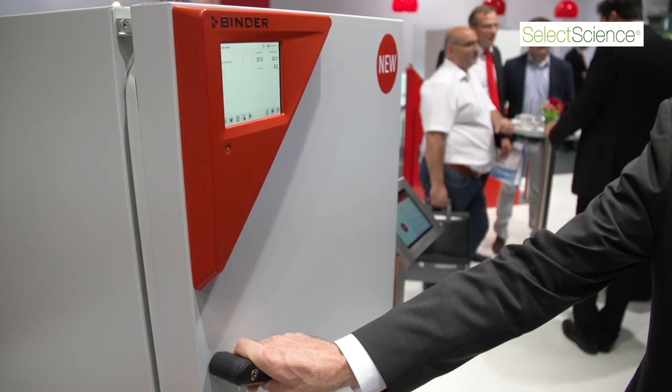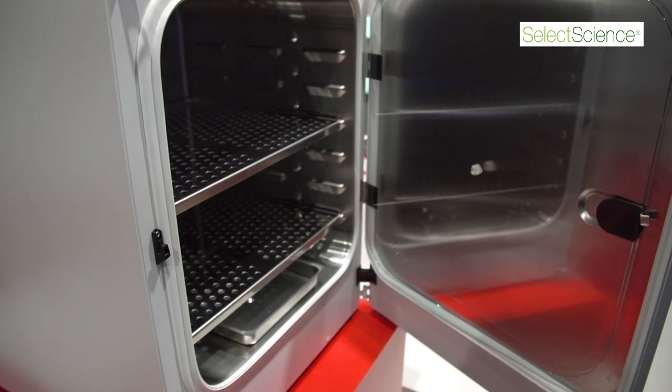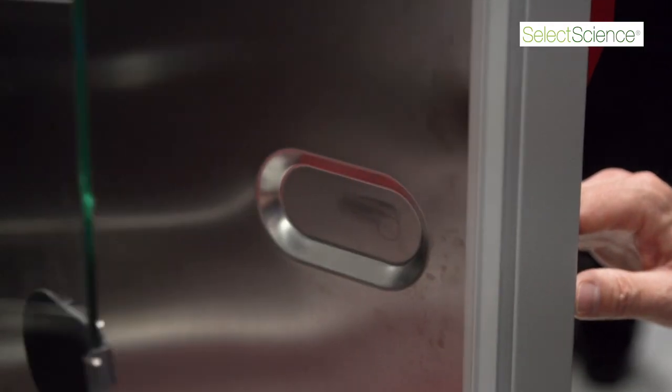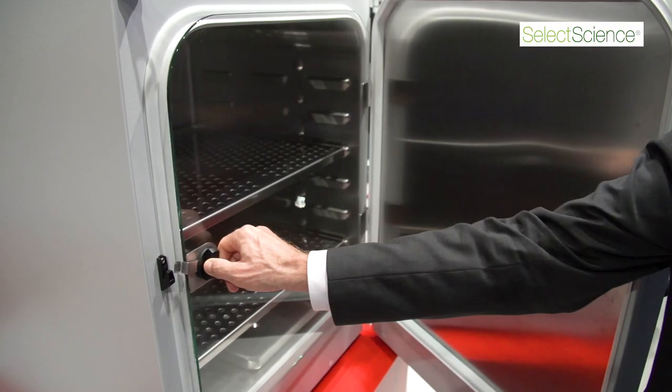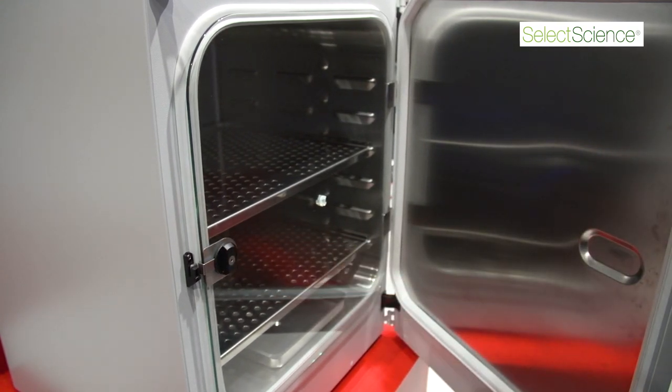Another difference is a new system called Duodore. The user has the choice to open both doors at once or one door after the other. Finally, we employ an infrared absorption CO2 sensor which is sterilizable and can be removed from the back, so serviceability of that part is great.